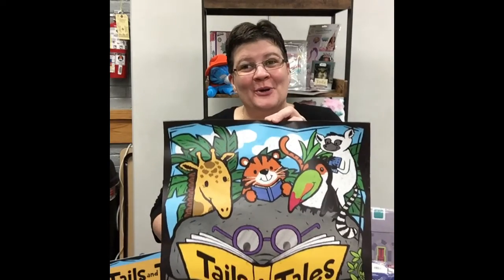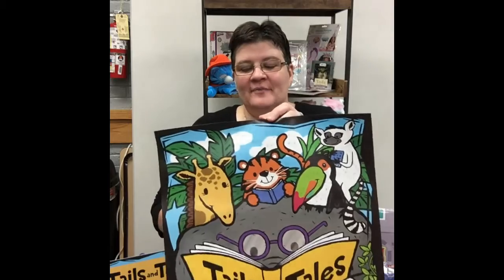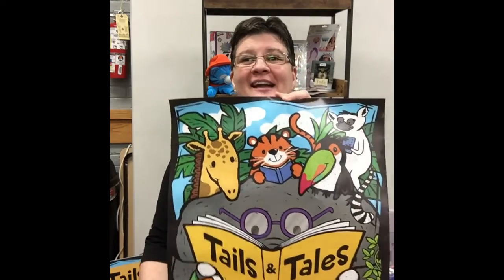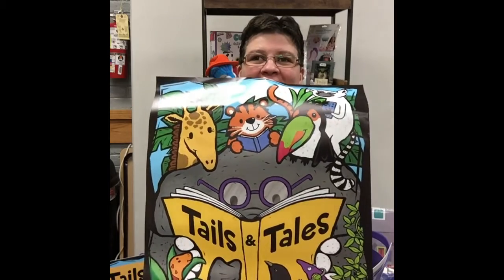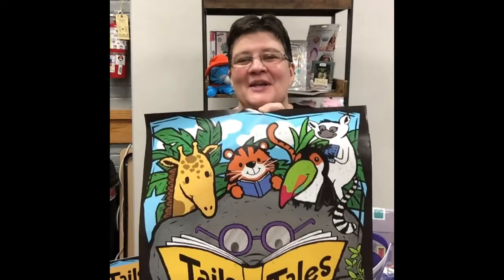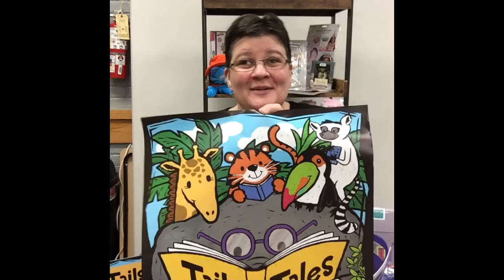Hi guys! If you or your child are four years old or up, we have summer reading for you at Gaston County Public Library. Mount Holly Branch is your closest branch and our theme this year is Tales and Tails. So we're going to be talking a lot about animals and stories — the win-win, right?